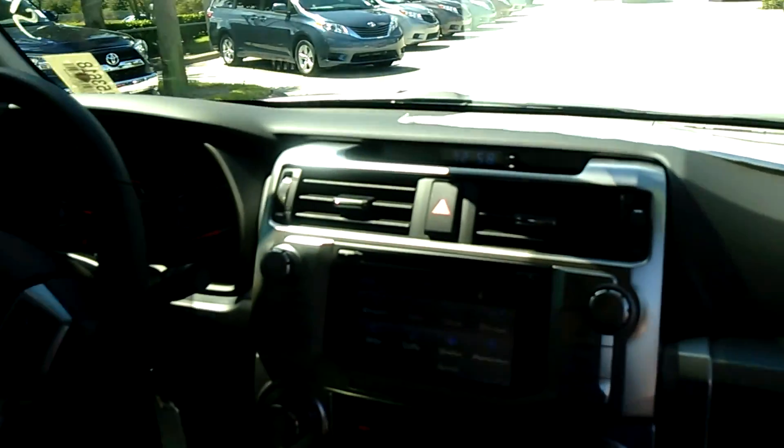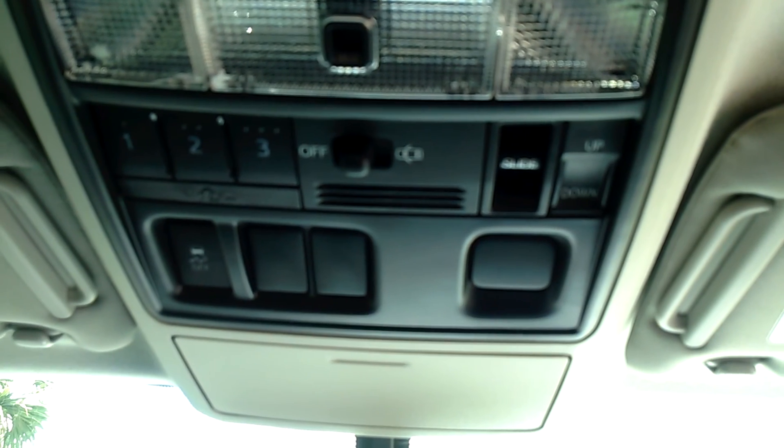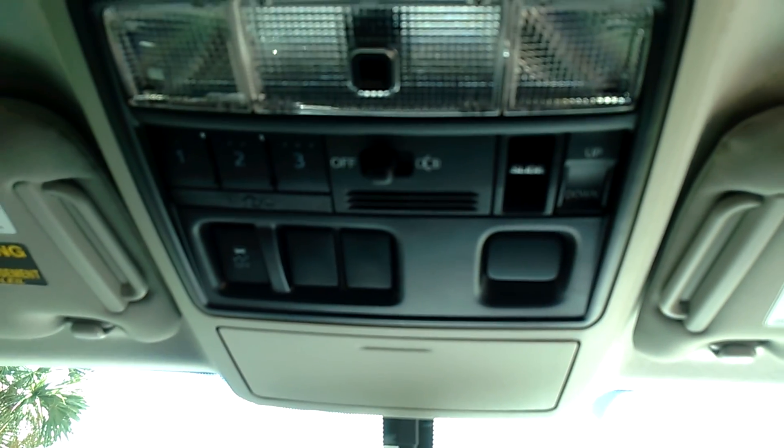Coming into the vehicle, you'll notice it does have your leather interior all the way throughout, with heated seats. Pretty nice design here in the interior — the dash is well done. On the vehicle, you also have your HomeLink, so you can connect your garage codes, gate codes, anything you may need, as well as your sunroof.